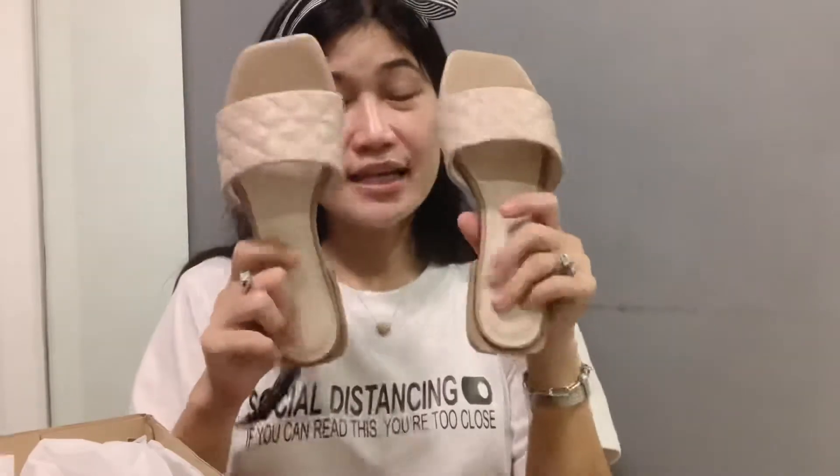I'll try to use this as much as I can and then I'll update you on the performance of these slippers. I really like the style — looking at it, it looks similar to those Bottega slip-ons, that kind of style.